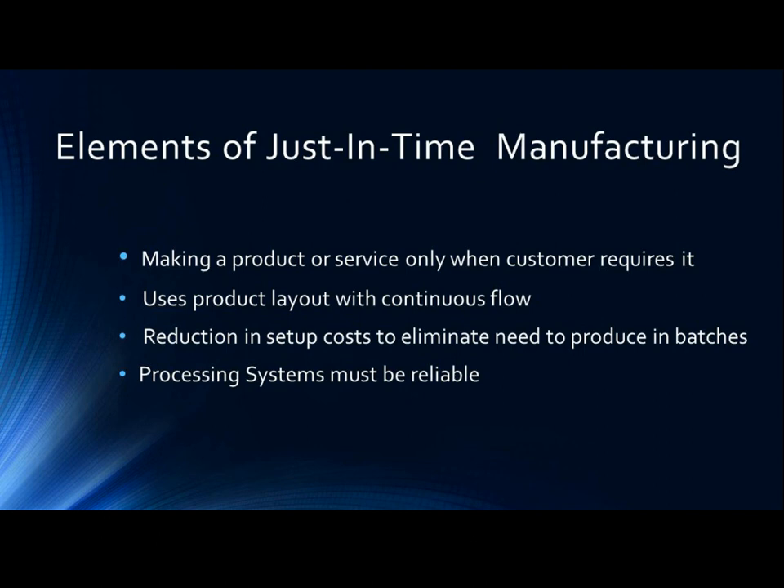Just-in-time manufacturing requires making a product or service only when the customer, internal or external, requires it. It uses a product layout with a continuous flow, one with no delays once production starts. This means that there is a substantial reduction in setup costs in order to eliminate the need to produce in batches.